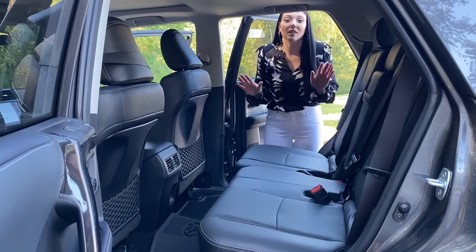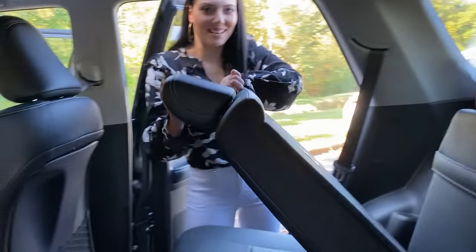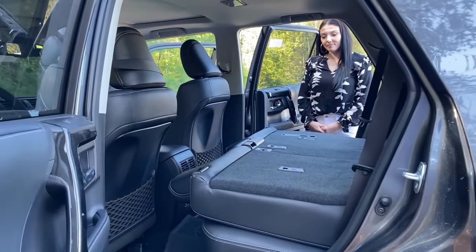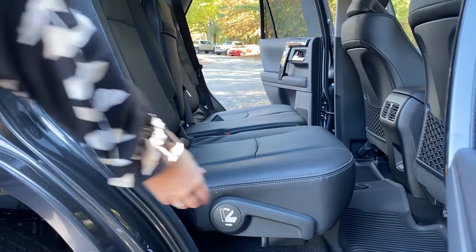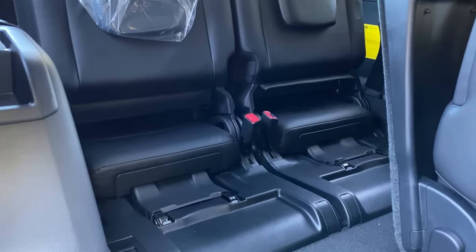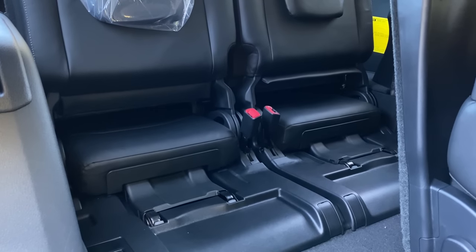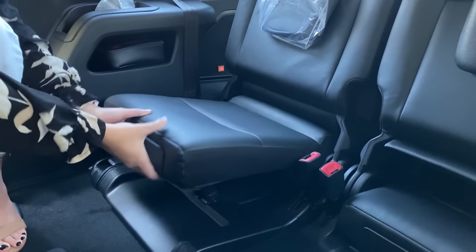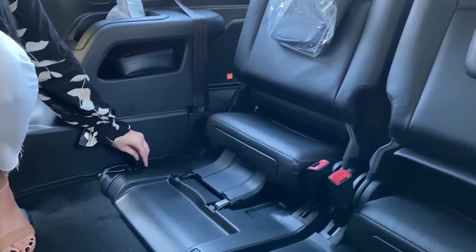The back seats of this one fold down a little differently — you just pull this lever and it slides down, just like that. The easiest way to get to the third row seats is from the passenger side; it has a carpool lever which allows you to easily get back there. In the third row, there are no seat bottoms out right now, but it is very easy to pull them out. You just pull on it and release — just like that. To put them back, there's a little lever down here; push it and it goes right back in.